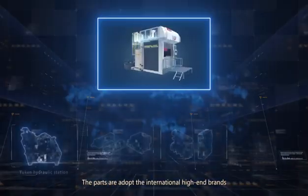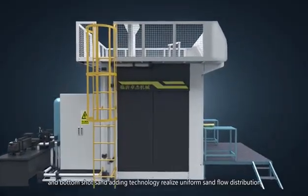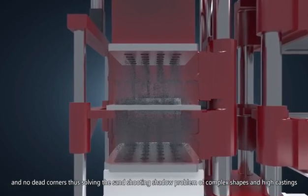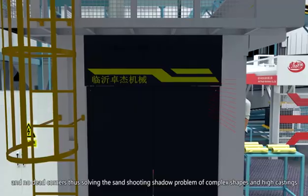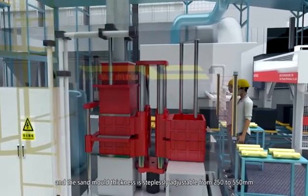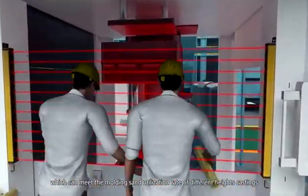The parts adopt international high-end brands. The airflow suspension, top shot and bottom shot sand-adding technology realizes uniform sand flow distribution with no dead corners, solving the sand shooting shadow problem of complex shapes and high castings. The molding speed is 20 seconds per mold and the sand mold thickness is steplessly adjustable from 250 to 550 mm, which can meet the molding sand utilization rate of different height castings.